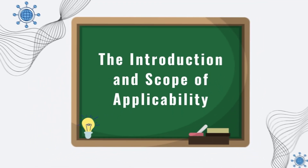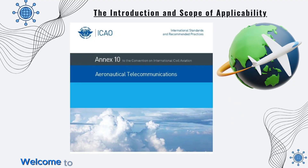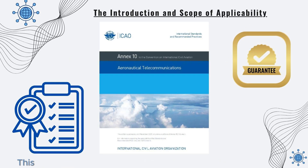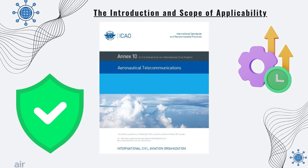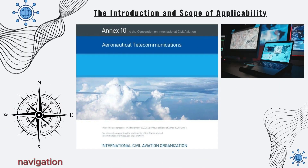Let's start with the introduction and scope of applicability. Welcome to this training module on ICAO Annex 10, Aeronautical Telecommunications. This international standard ensures safe and efficient air navigation by setting guidelines for communication, navigation, and surveillance systems used worldwide.